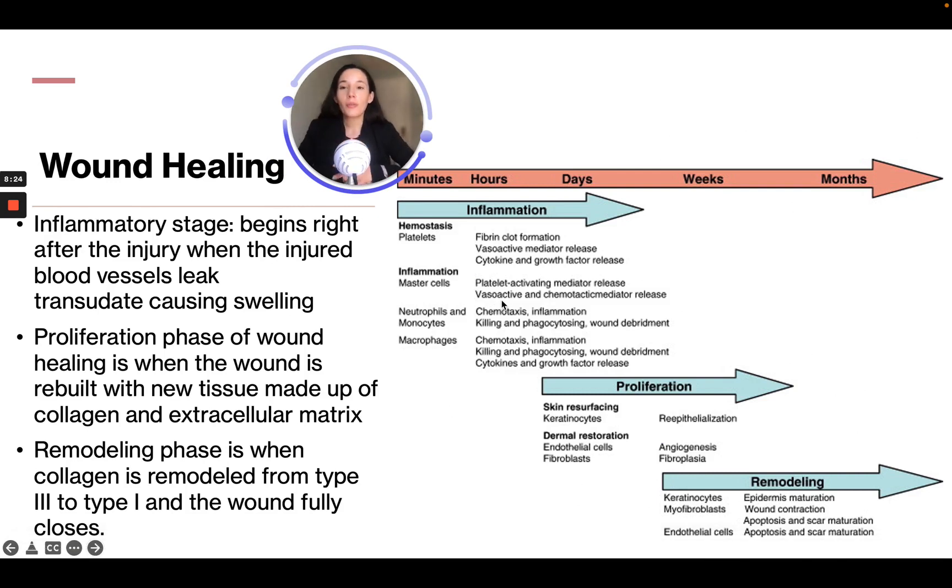The inflammatory stage of wound healing begins right after injury when the injured blood vessel leaks transudate, causing swelling. The proliferation phase is when the wound is rebuilt with new tissue made up of collagen and extracellular matrix. The remodeling phase is when collagen is remodeled from type 3 to type 1 and the wound fully closes.